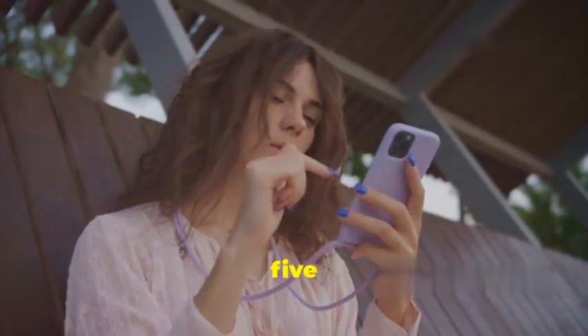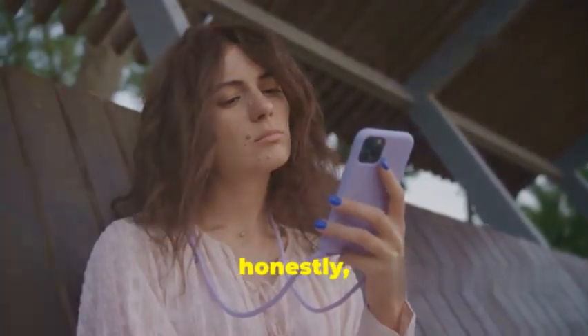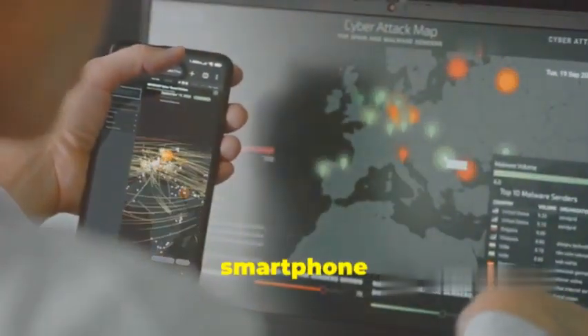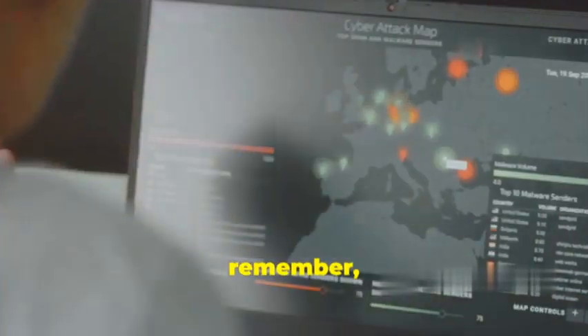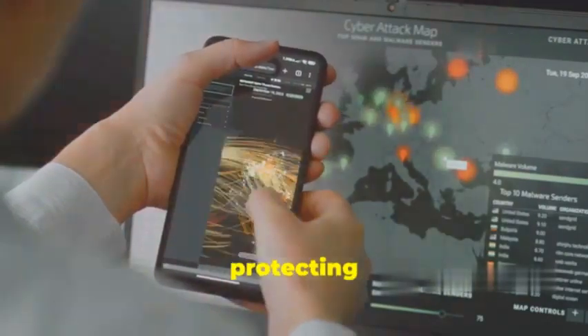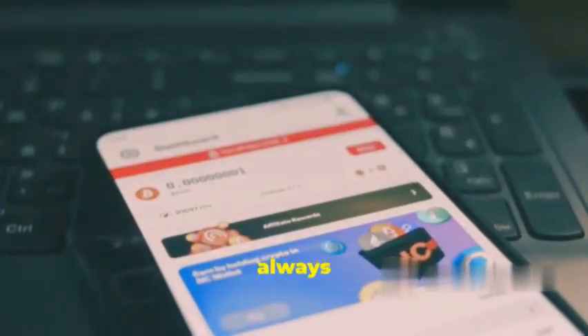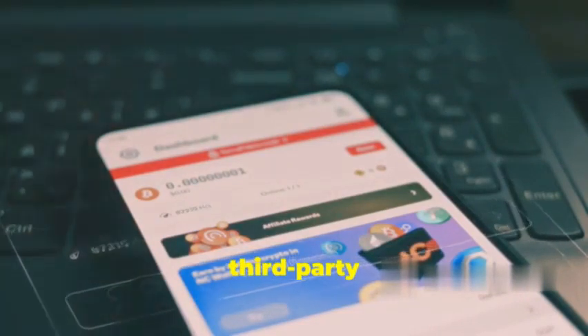So we've just gone through five of the scariest Android spyware tools out there, and honestly, it's enough to make you want to ditch your smartphone and live off the grid. But before you do that, remember: knowledge is power. By understanding the threats, you're already one step ahead in protecting yourself. Always be mindful of the apps you download, especially from third-party sources.